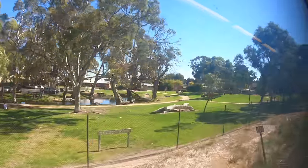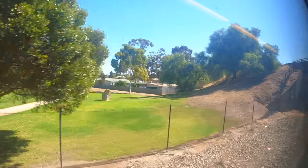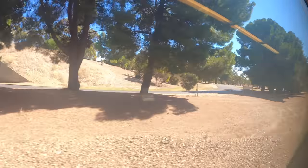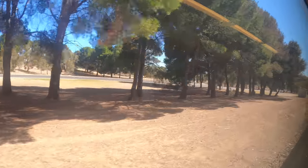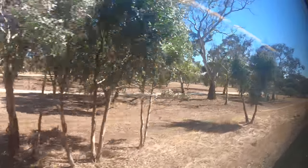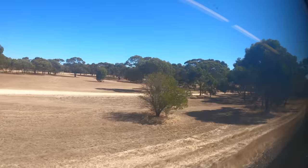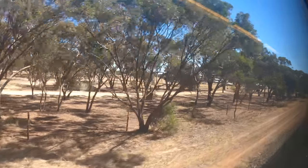Leaving Bordertown, the country very rapidly becomes drier, more scrubby and less arable. The staff announced we needed to change our clocks to Australian Central Standard Time — the correct time on the train was now 10 minutes past 2. They also announced that having passed through Bordertown, it was no longer mandatory to wear face masks on the train, though passengers were welcome to keep them on.